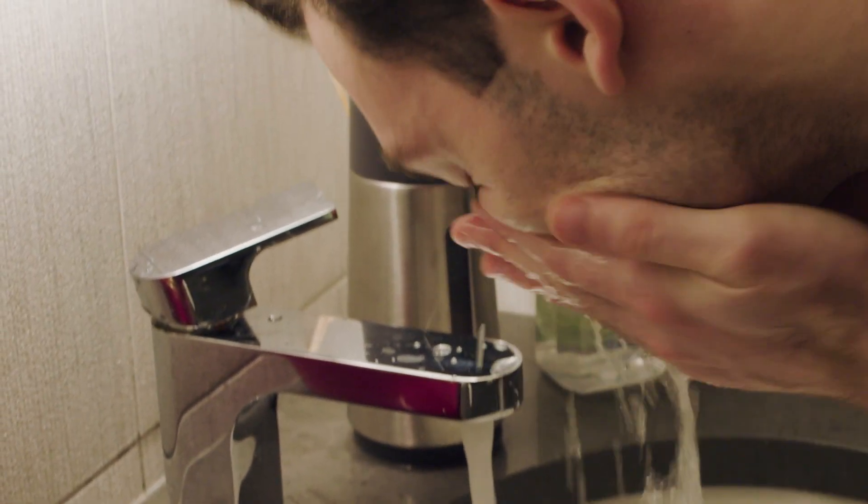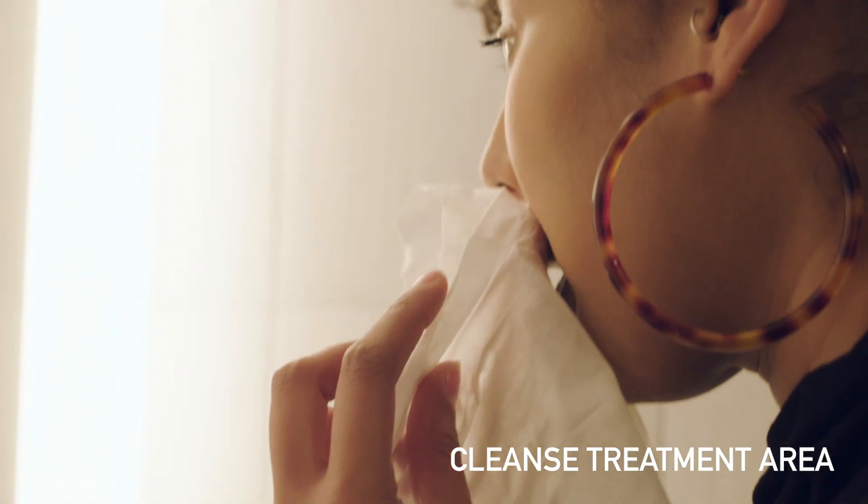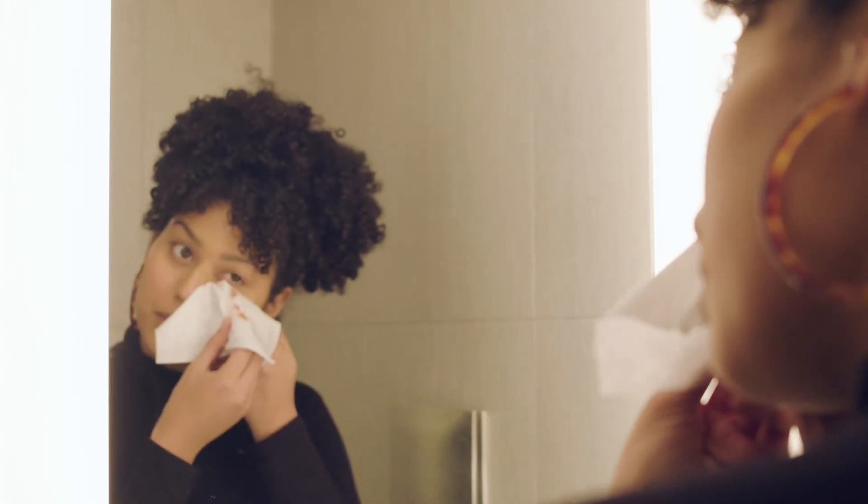Before coming in for your appointment, ensure your face is clean and all makeup has been removed. Should you be coming from work or a social engagement, facial cleansers will be provided.